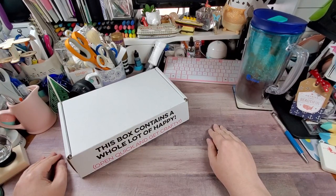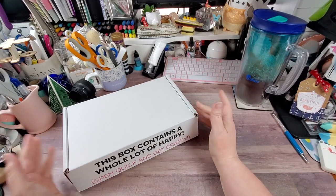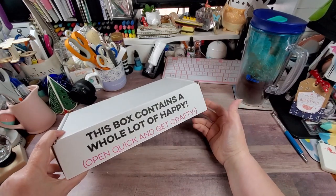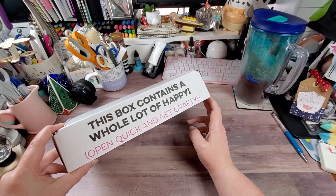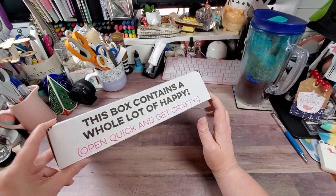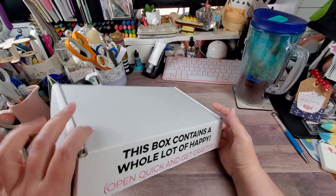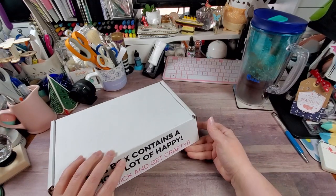Hey y'all, Rachelle here, your delightful crafter. I have an MFT order to share with y'all today. They don't always send this box — it depends on the size of your order — but I love that it says 'This box contains a whole lot of happy, open quick and get crafty.' So when I do get these particular boxes I like to keep them because they're just the right size for working on a project.